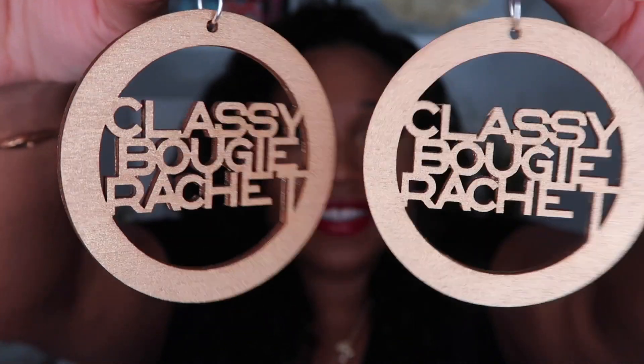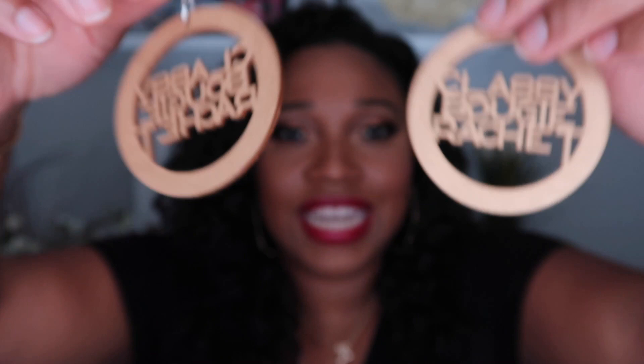The first company I want to talk about is TonyDaily.com. She is a Canadian YouTuber and she has wigs, hair, accessories, and jewelry. I picked up a set of earrings — some for my daughter and a pair for myself. They say 'Classy Bougie Ratchet.' I wore them in my collective haul video and my MAC tutorial. She is a black Canadian YouTuber, so check her out. I'll leave the link in the description section.